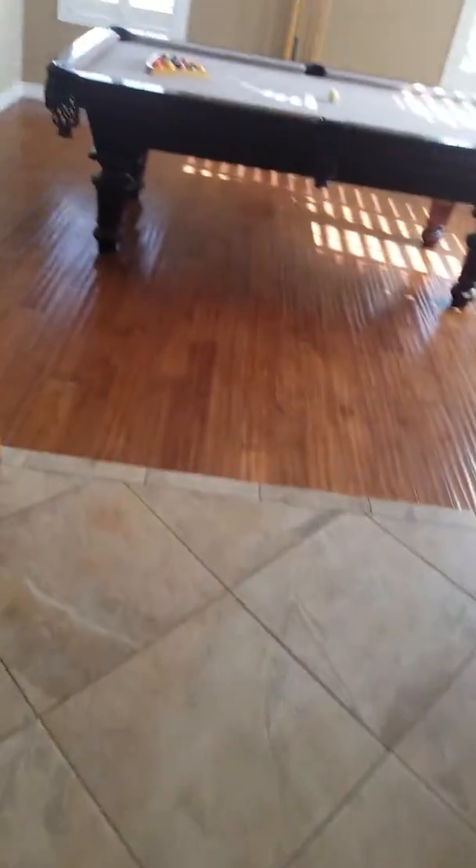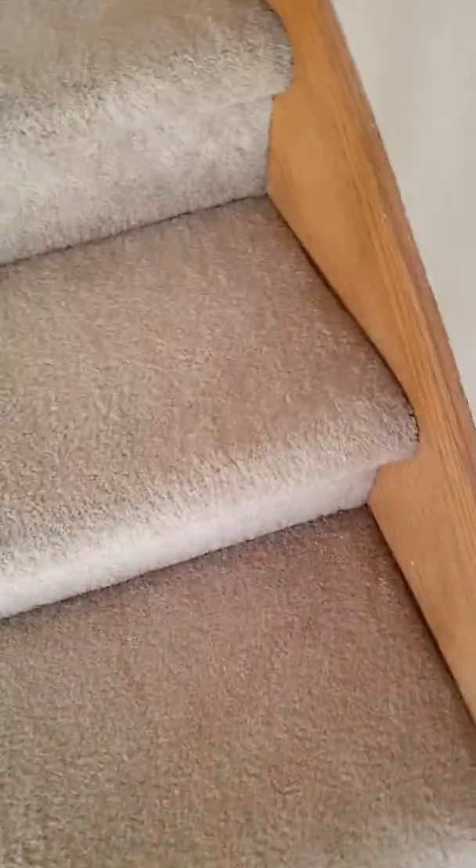Going in from the garage into the entryway again and up the stairs. Stairs are kind of dirty. Like I say, this place could use about $3,000 in carpeting.